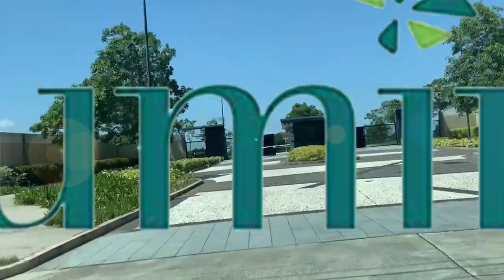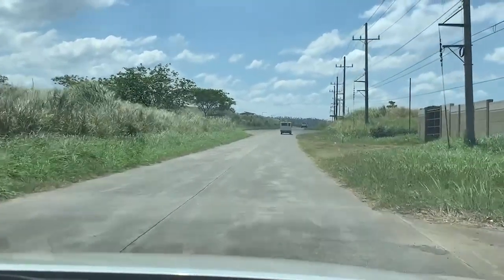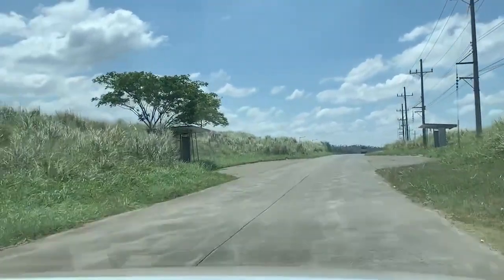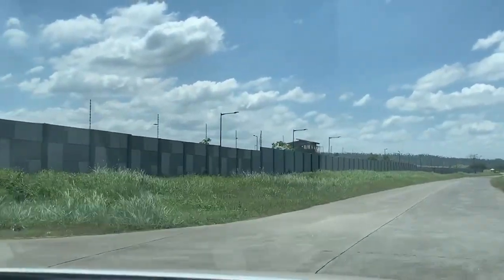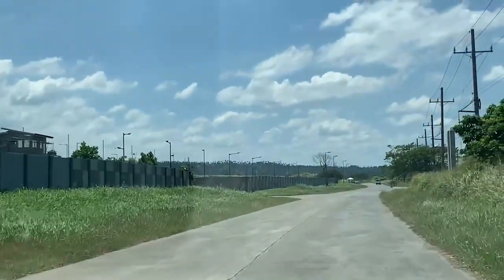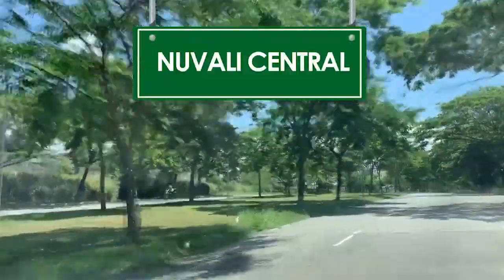We're heading towards our last village — the main entrance of Lumira — then we'll connect to Mondia near Miriam. This is the main entrance of Lumira, a very nice village by Alveo Land. Alveo went big on the lots — 350 to 600 square meters — but went small and intimate on the community, similar to Mirala. You can see the bus stop or transport stops here. And this is the perimeter wall of Mondia — the village we saw earlier — with four or five houses being built there. This is just across Miriam College.